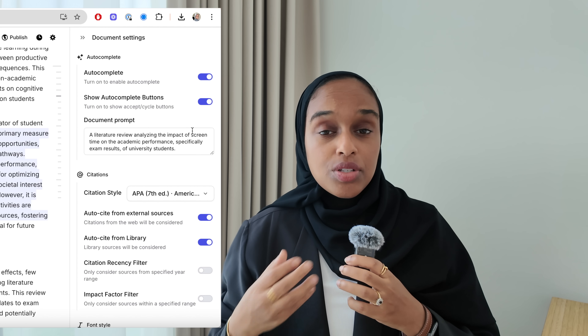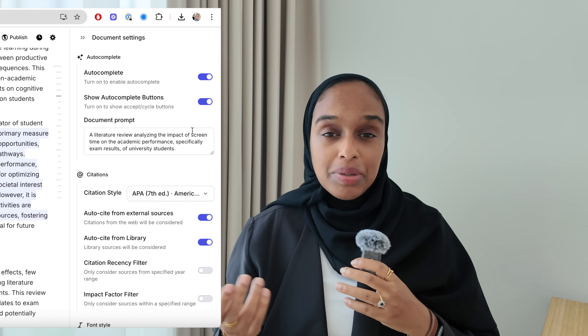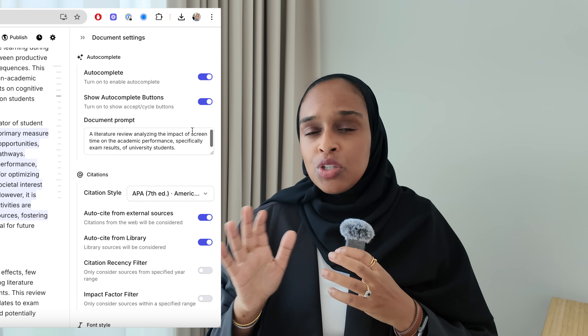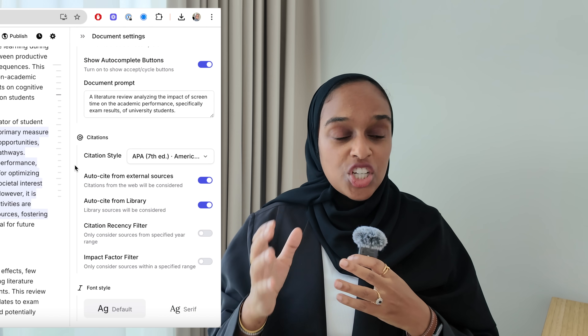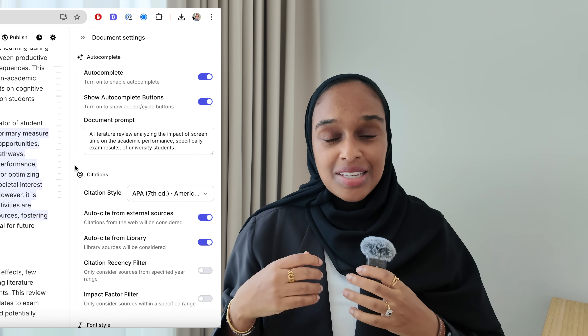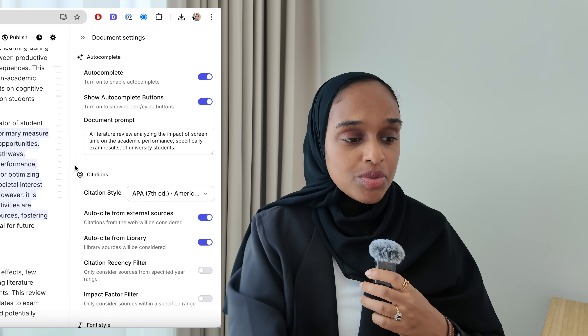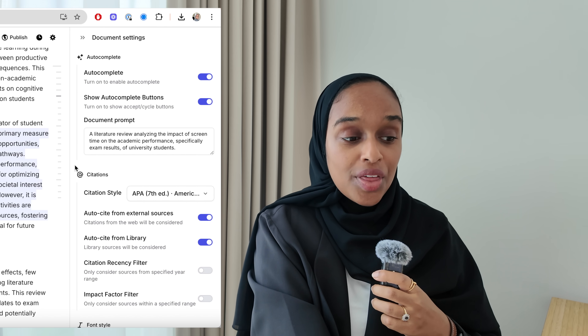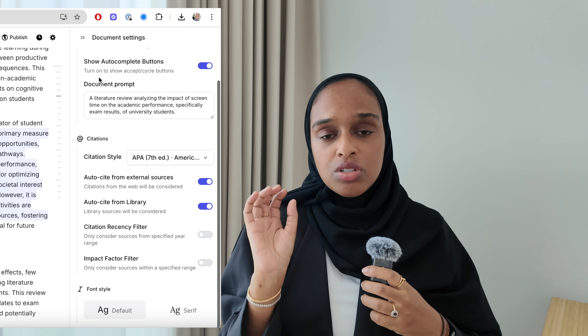I can also play around with the document settings to tailor it to my needs. I can turn off the autocomplete if that's not to your taste. I can also change the document prompt as I go along, and I can change the citation style and where these citations come from. Right now I have it pulling from both external sources and from my library, but if you want sources only from your library you can limit that — really handy.